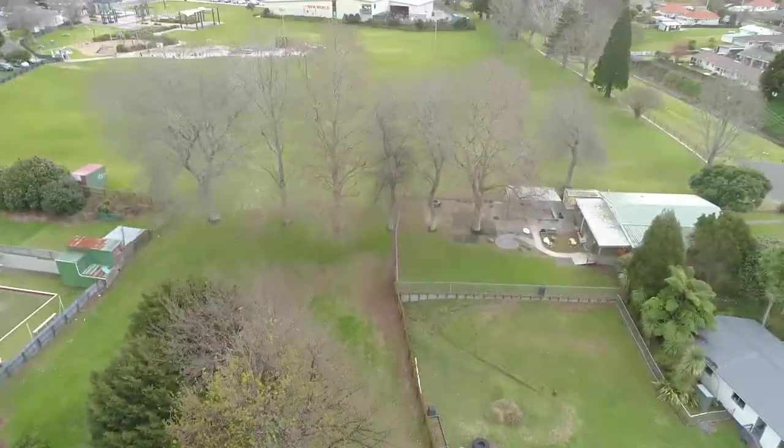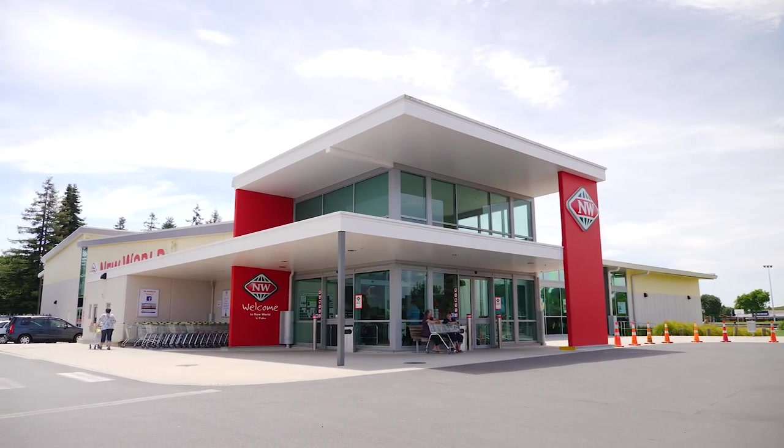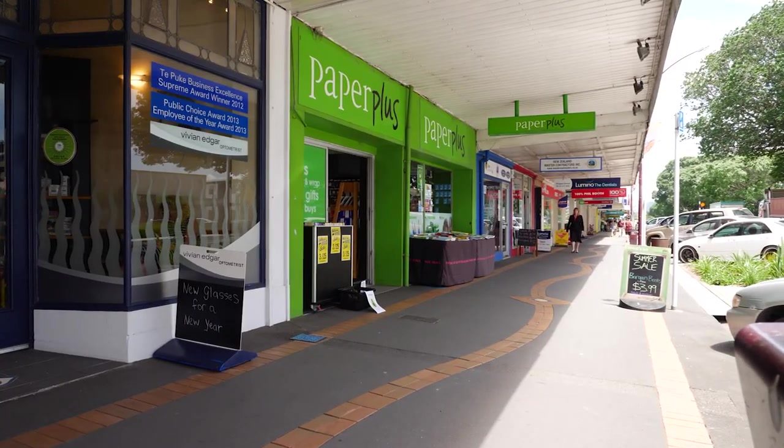Location is paramount — literally right in town. It's only a short stroll to pharmacies, cafes, banks, and other local shops and eateries.